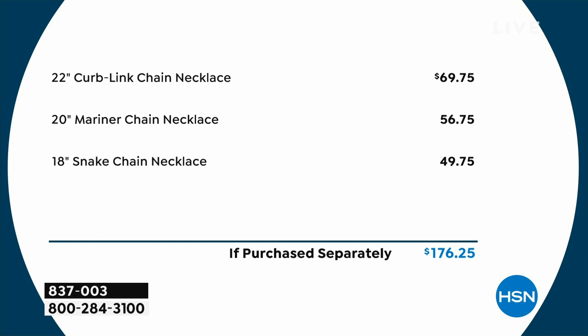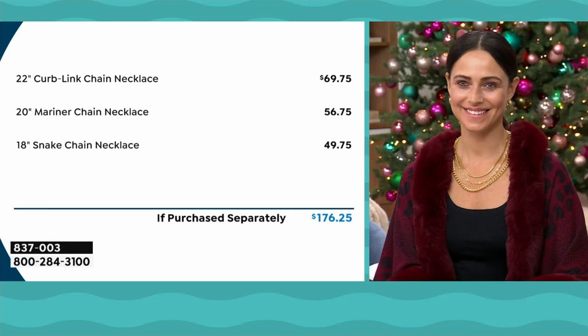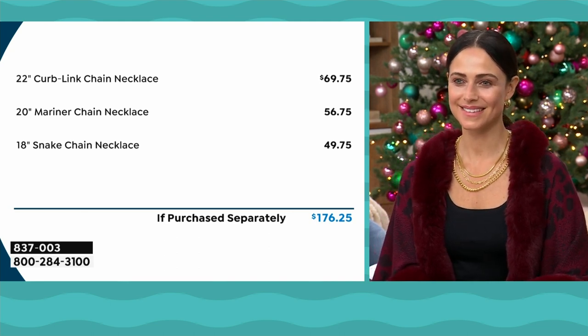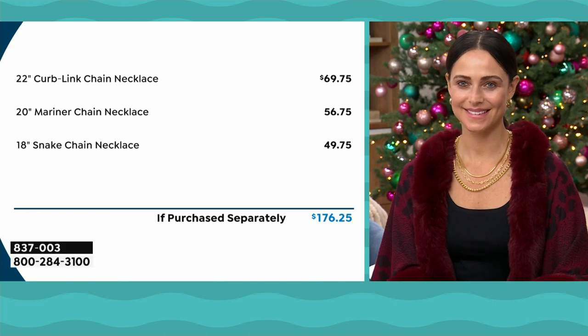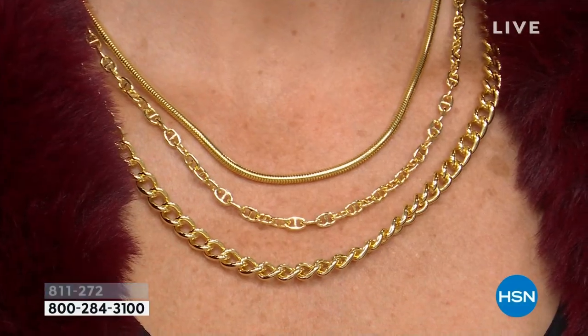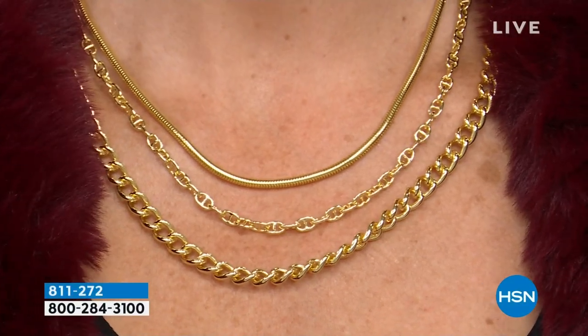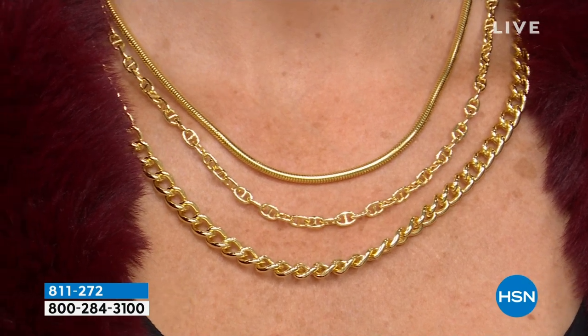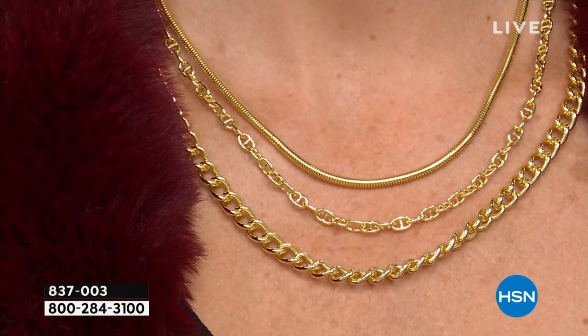So listen — if you have a grandson, a son, or a husband who's been wanting a big bold curb link at 22 inches, these are individual even though you can put them together with the magnet. You have three separate impressive status gifts on their own that you can wear every single day. To break it down: if we ever put that curb link up on the air for seventeen dollars and change, there's no way — we'd break the internet.